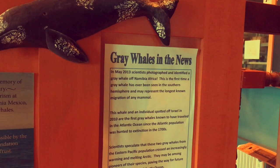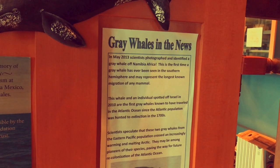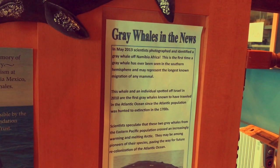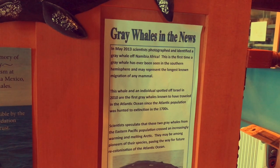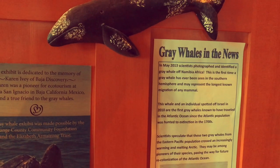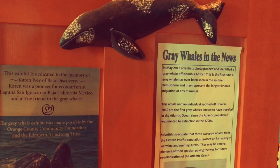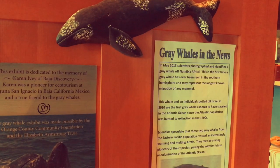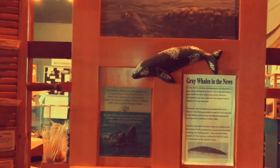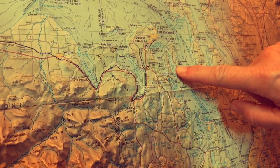Gray whales in the news. In May 2013, scientists photographed and identified a grey whale off Namibia, Africa. This is the first time a grey whale has ever been seen in the southern hemisphere and may represent the longest known migration of any mammal. This whale and an individual spotted off Israel in 2010 are the first grey whales known to have traveled in the Atlantic Ocean since the Atlantic population was hunted to extinction in the 1700s. Scientists speculate that these two grey whales from the eastern Pacific population crossed an increasingly warming and melting Arctic. They may be among pioneers of their species, paving the way for future colonization of the Atlantic Ocean.